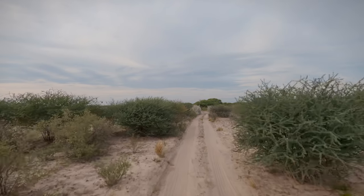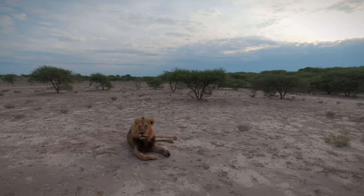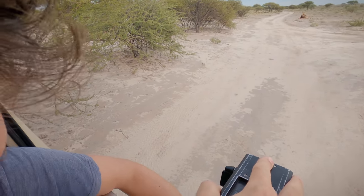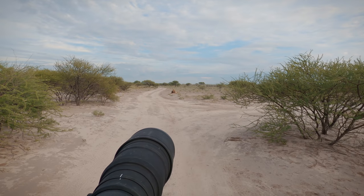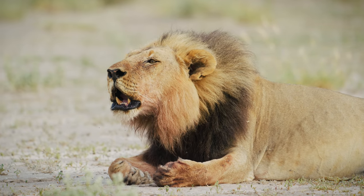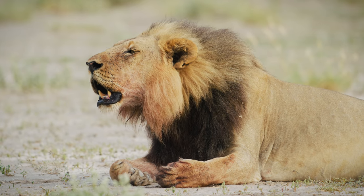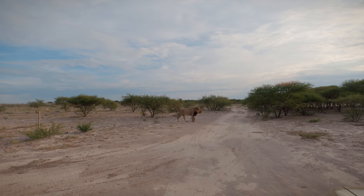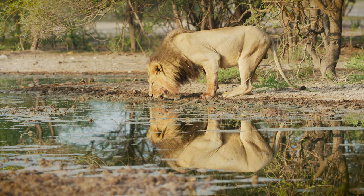On our second day at Leopard Pan we headed across to Sunday Waterhole to find a big male lion lying next to the road. He was covered in blood from a recent kill and was totally unfazed by our vehicle. So I quickly mounted my camera and started filming. We followed him to the waterhole where he had a drink then walked around scent marking trees before collapsing in the shade.